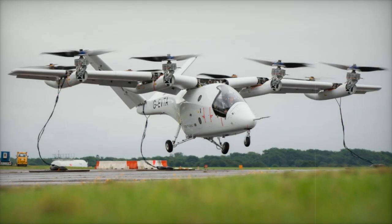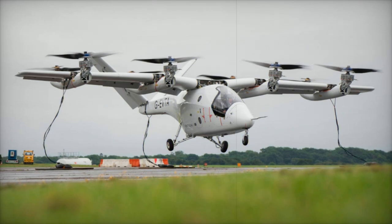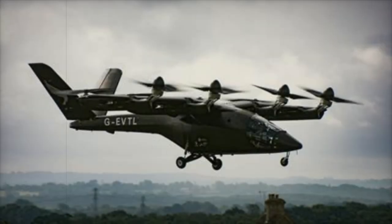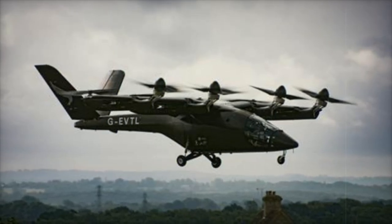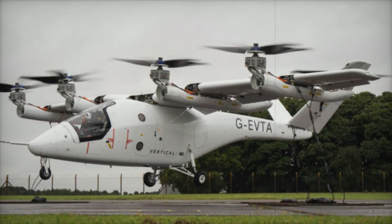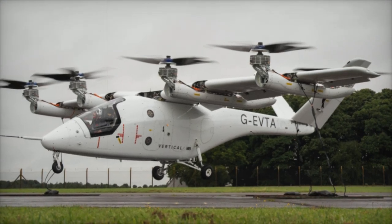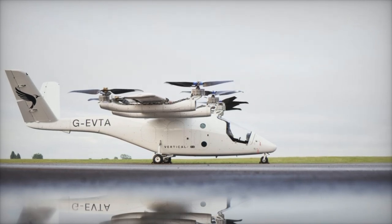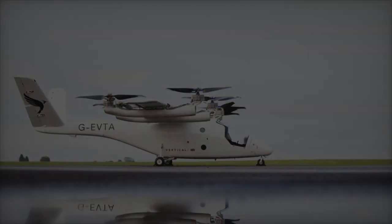On November 12, 2024, Vertical Aerospace, a leading British electric aviation company, reached a significant milestone in its VX-4 flight test program. The company successfully conducted the first untethered piloted vertical takeoff and landing (VTOL) of its VX-4 prototype, marking the beginning of Phase 2 testing. This achievement demonstrates a crucial step forward in developing electric vertical takeoff and landing (eVTOL) technology, which could transform urban air mobility, emergency services, and defense operations.